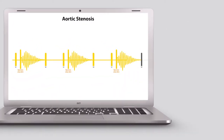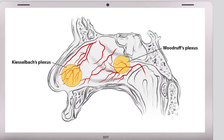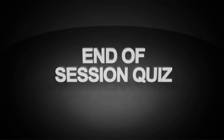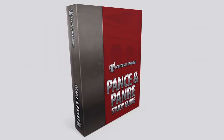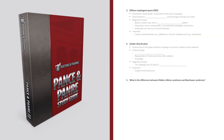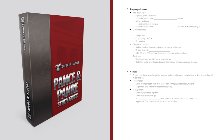Our videos include animations, diagrams, illustrations, clinical images, x-rays, ECGs, and a review quiz at the end of each video to help you focus on the most testable material. The video series comes with a study guide that includes comprehensive notes and high-yield study questions covered in the videos.